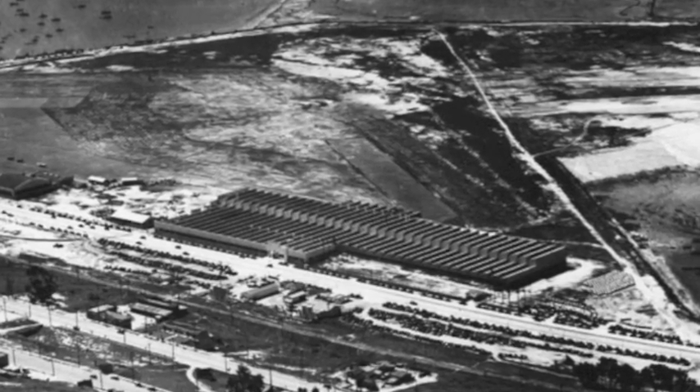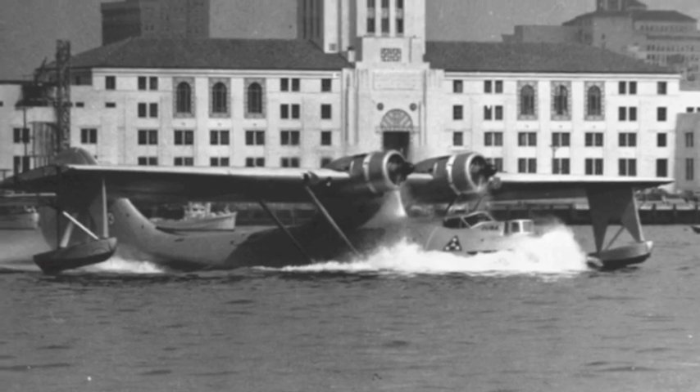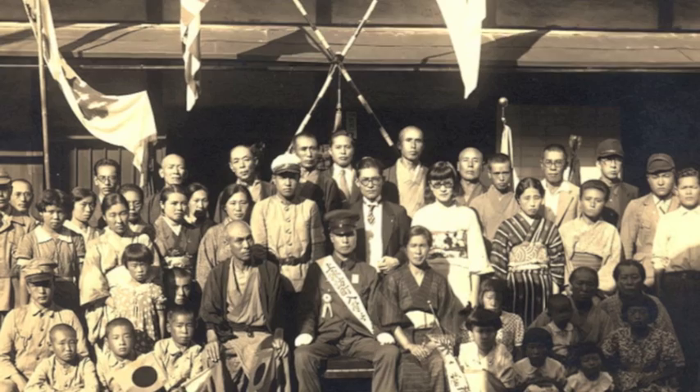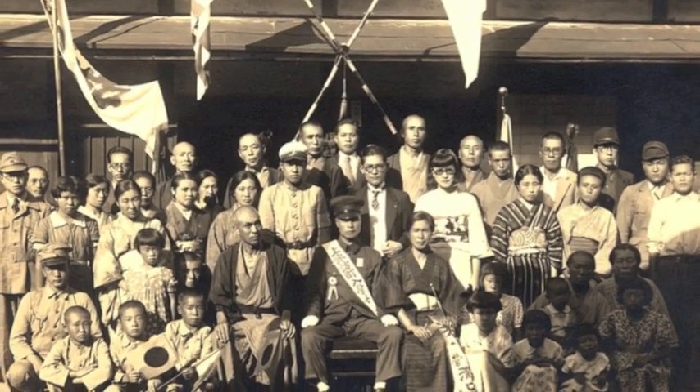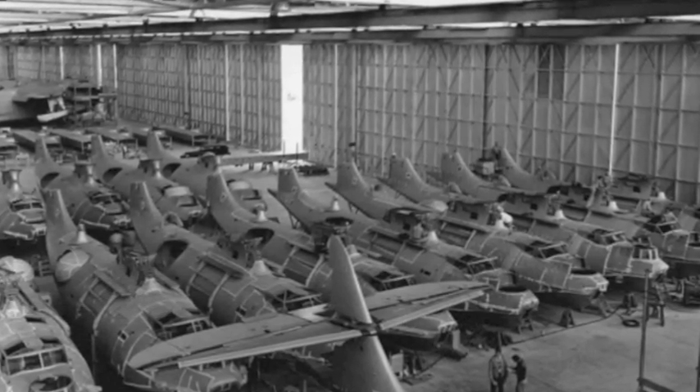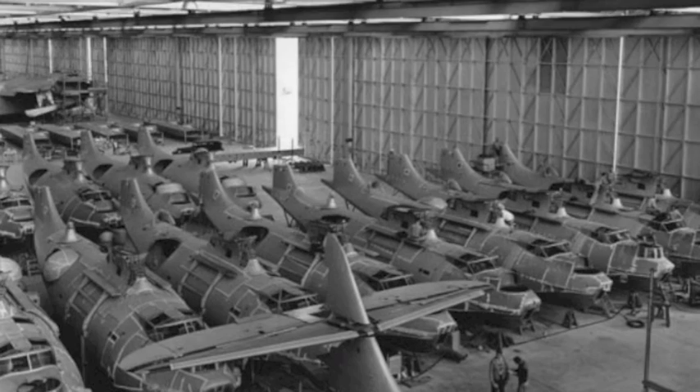October 28, 1933, San Diego's Consolidated Aircraft was chosen to develop the PBY, an aircraft that would help win World War II. Tension was building between the U.S. and Japan, leading the Pentagon to order a plane that could do maritime patrol, convoy escorts, and search and rescue.